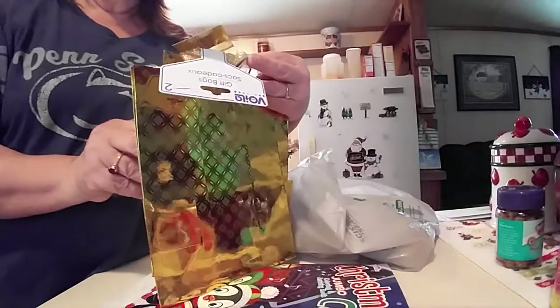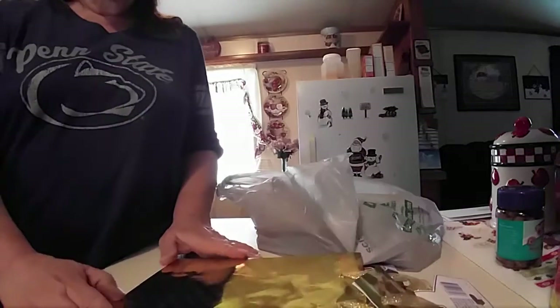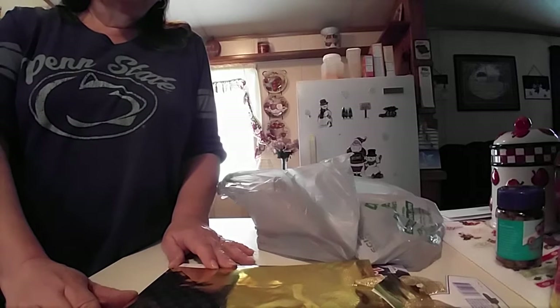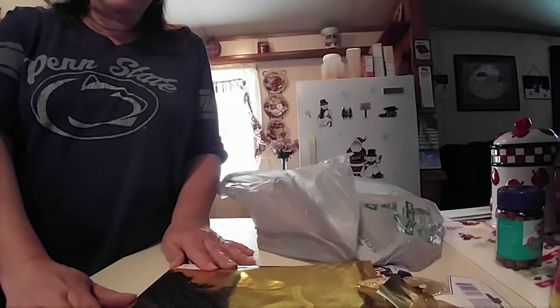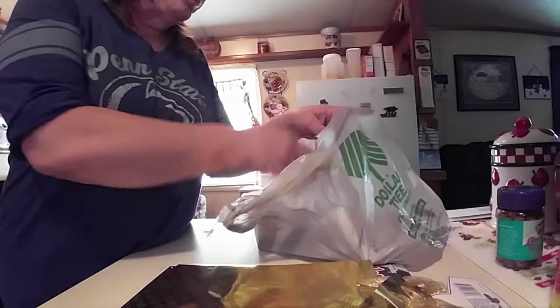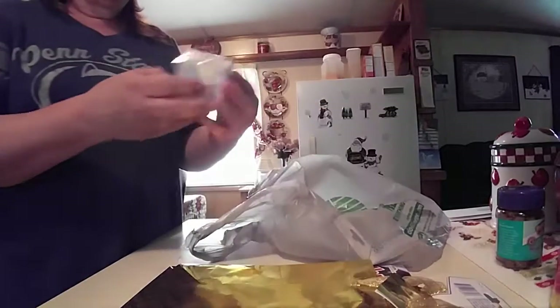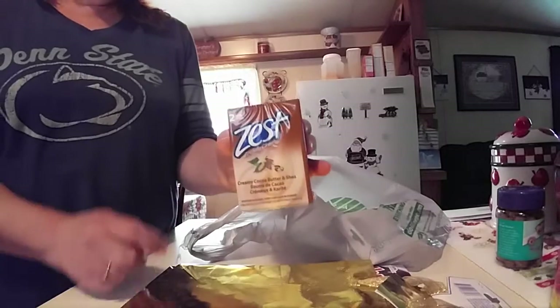I got two gift bags. I just realized the last Dollar Tree haul I did, I said it was going to be the last one of the year. I wasn't planning on going back, but a few things changed and I needed to pick up a few more things. So I got the Zest Creamy Cocoa Butter and Shea — this smells really good.